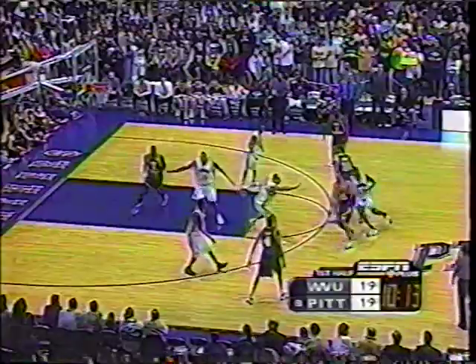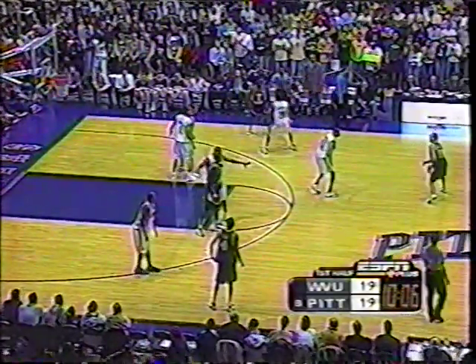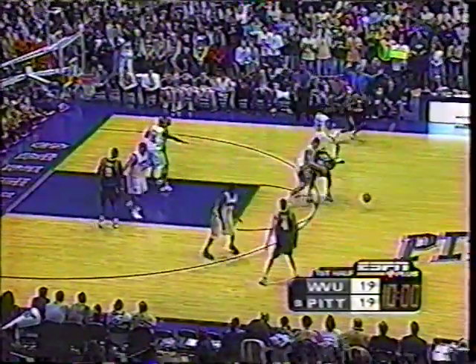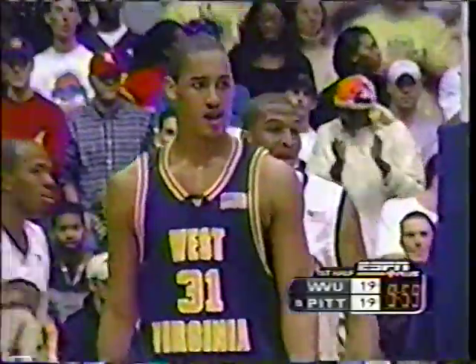But with Pitt's patience, what they do is wear you down defensively — they make you play defense for 25 seconds, and that time it broke down. They will not go quickly. They normally don't go quickly in the half-court. That's why they're one of the top defensive teams in the country, allowing only about 60 points a game — number 9 in the nation.